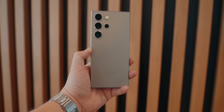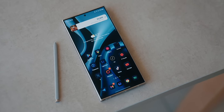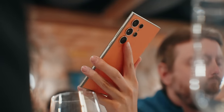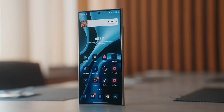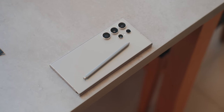Both phones are incredible, and whether you go with one or the other, I don't think you'll be disappointed. As far as which is the better phone, I think the S24 Ultra is a more complete and feature-packed phone. The biggest factor to consider is pricing — both start at $1,199 — but Samsung tends to offer better trade-in deals and the S24 Ultra goes on sale roughly every other month, making it a better deal overall.